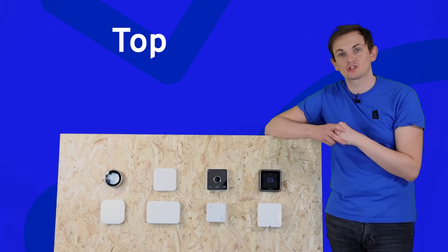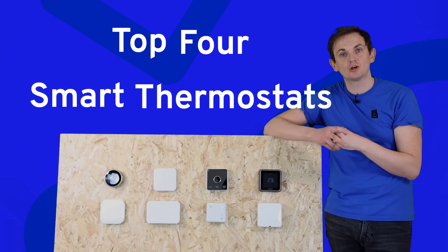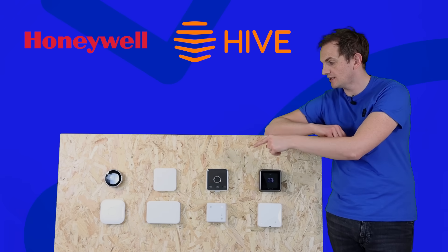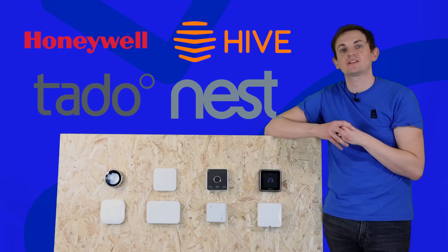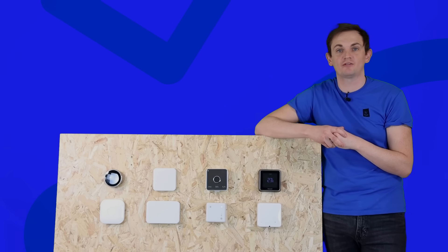In this video we're going to cover the top four smart thermostats currently available in the UK. We've brought along a Honeywell T6R, a Hive, a Tardo and a Nest Generation 3 self-learning thermostat. We're going to cover the key features of every product and we're going to rate them in order of our favourites.